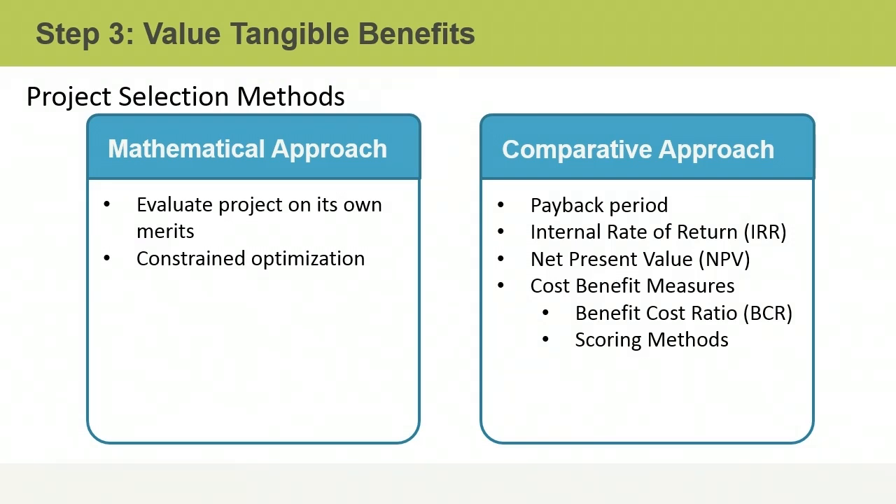Finally, you may use your own scoring model where specific criteria are measured and compared from one project to another. The project with the highest score would be considered the most valuable for your organization.